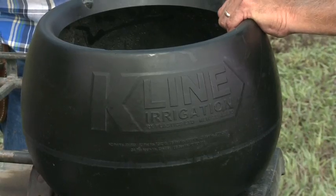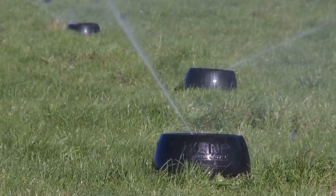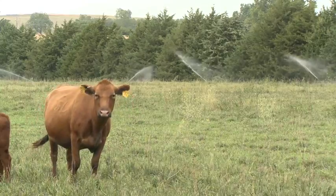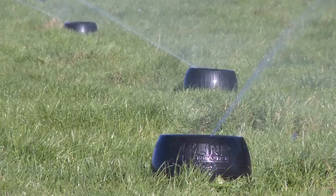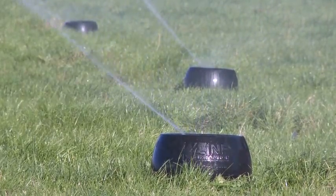K-Line irrigation is an irrigation system out of New Zealand, and it's now in the United States. Although K-Line is designed primarily for pastures and low-forage crops, it does have many other applications, including animal effluent dispersal through VTSs — vegetative treatment systems — municipal wastewater dispersal, vegetable and orchard irrigation, pre-watering before planting, and land reclamation.